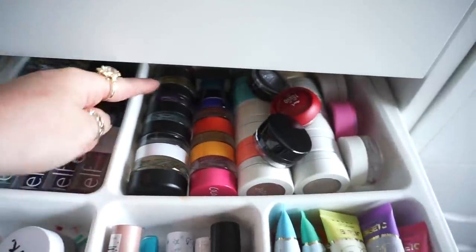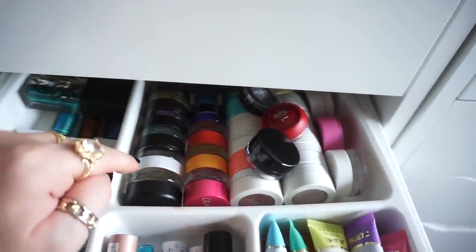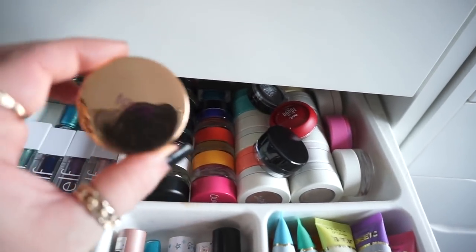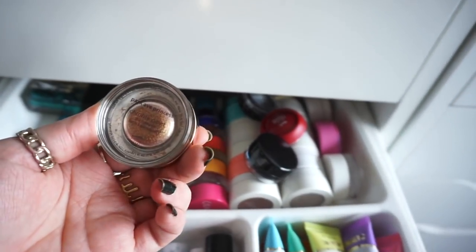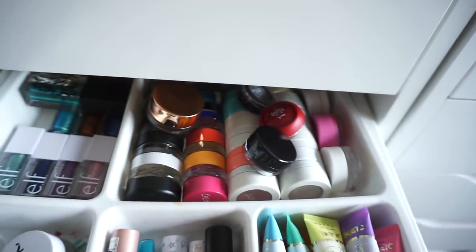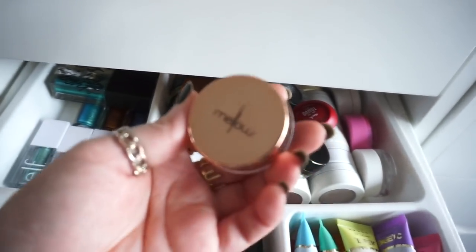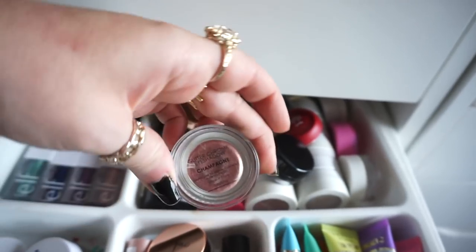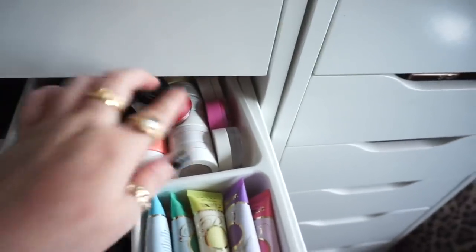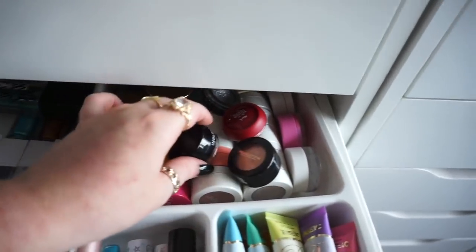I also have a Tarte chrome paint and some wee eyeshadows. These are new that I got in PR from Mellow Cosmetics — the glitter chrome eyeshadows. And then I just have some random wee things from Colourpop, Inglot, whatever.